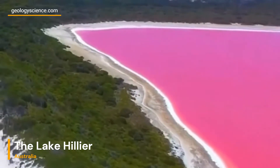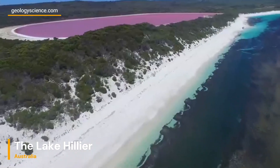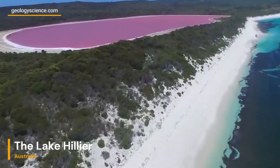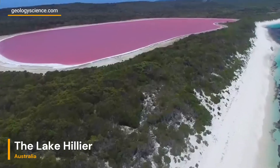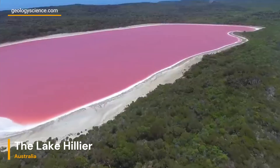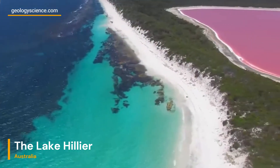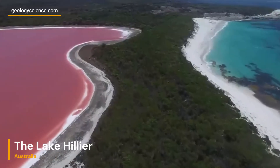Another possible contributor to Lake Hillier's coloration is halobacteria. These salt-loving microorganisms are known to flourish in highly saline habitats. Like Dunaliella salina, halobacteria can produce reddish pigments that, when present in sufficient quantities, might add to the vibrant pink appearance of the lake.